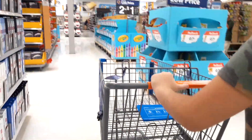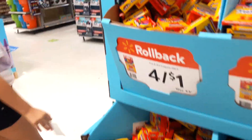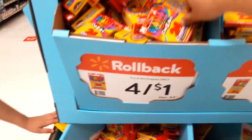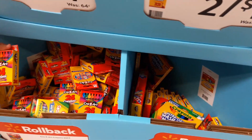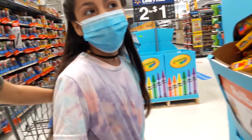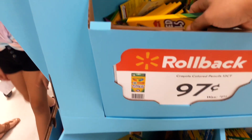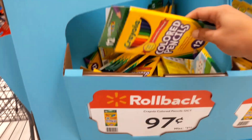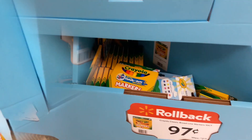So we are here in the school section. It looks like we have some crayons, some colored pencils, markers — there's plenty of stuff at Target and Walmart, so if any of you guys need school supplies, come here. Color pencils are 97 cents — that's a great deal! Great for back to school too!